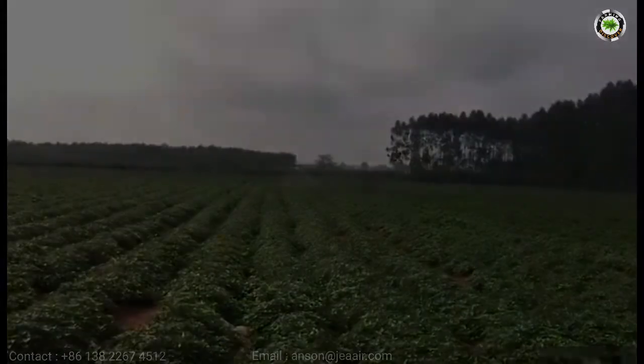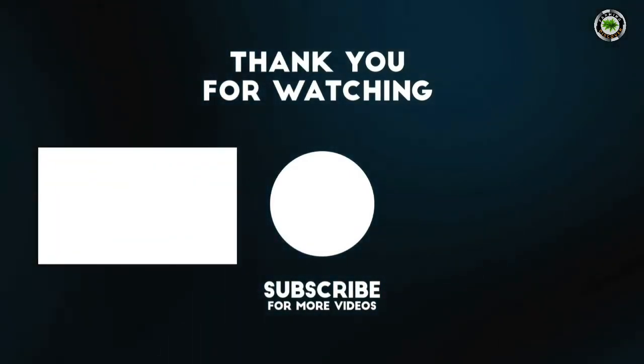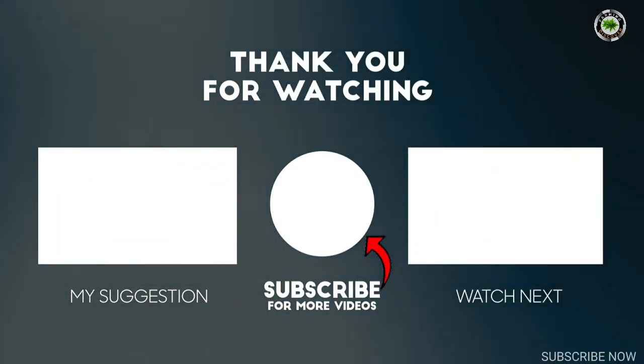Thank you for watching. Like the video and share with your friends. If you have not subscribed to our channel, subscribe to Farming Discover.